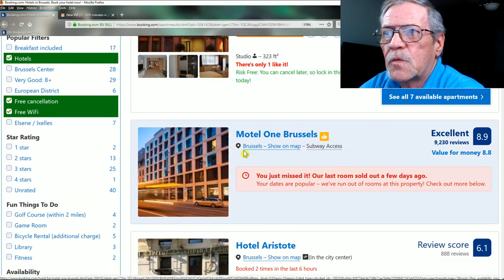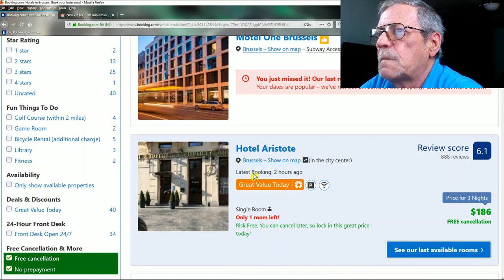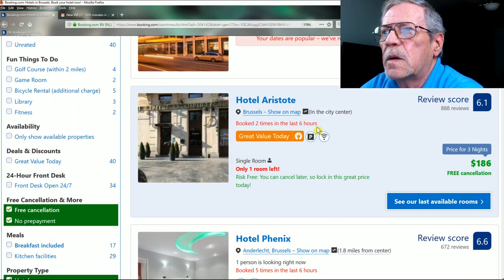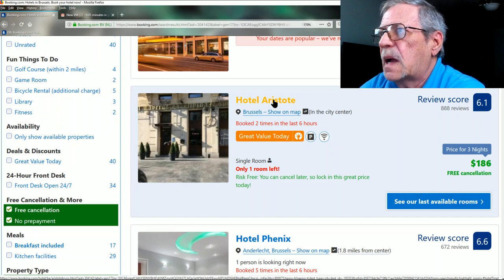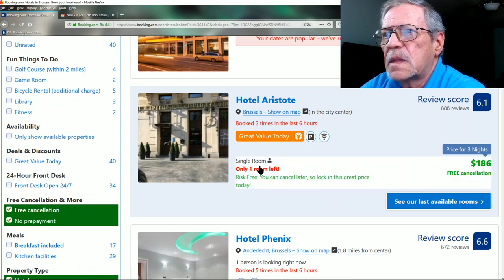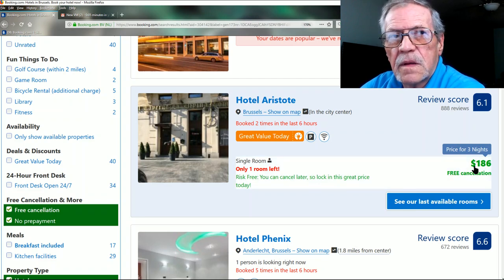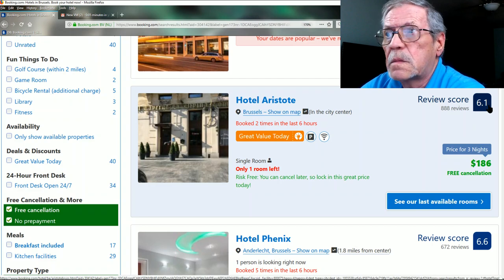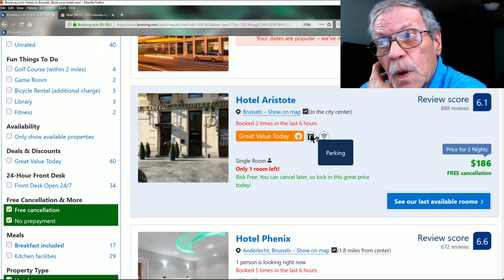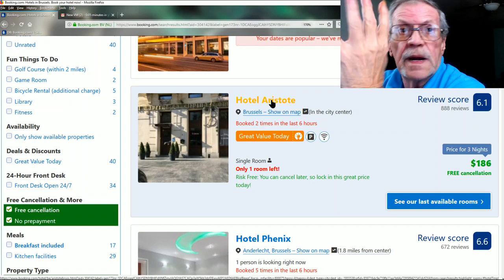Here's one — last room sold out a few days ago. Here's another: Hotel Aristote, in the city center. Single room, risk-free — you can cancel later. Free cancellation. Price for three nights: $186, which is $62 a night. It has a score of 6.1, parking, and Wi-Fi. Let's pick this one as an example.